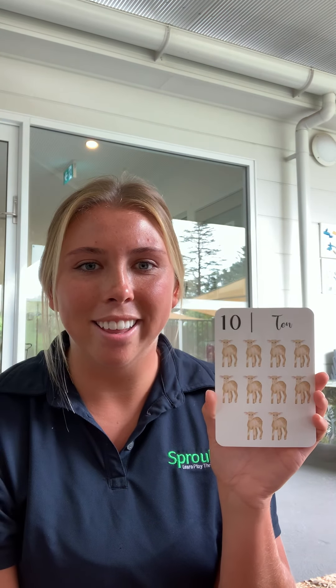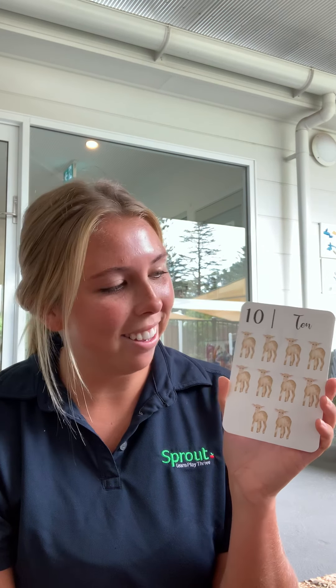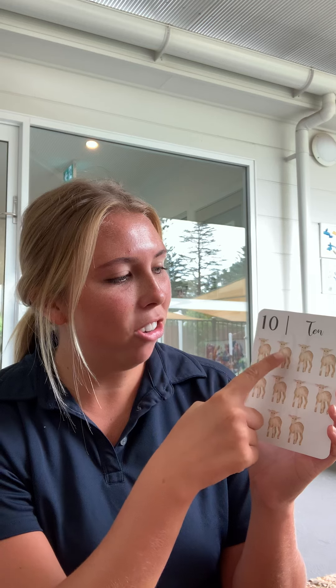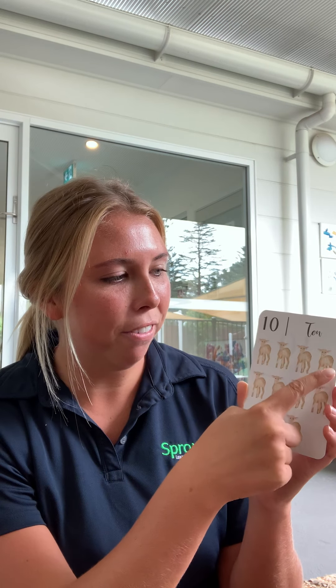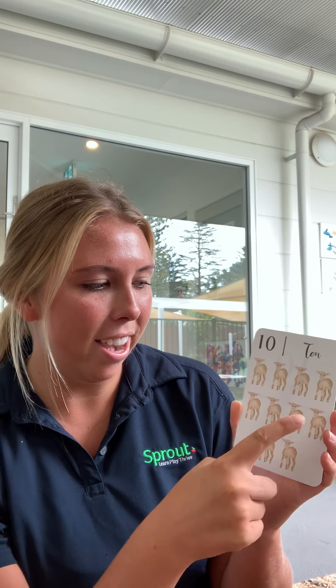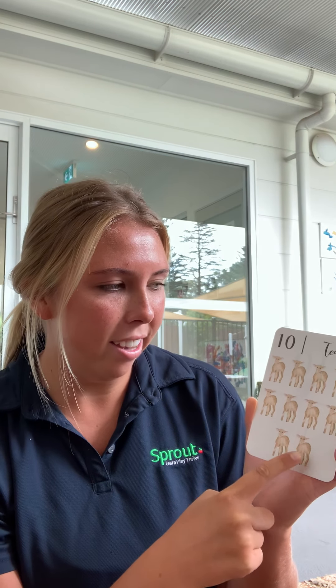Can you tell me how many lands you can see? Let's count together. One, two, three, four, five, six, seven, eight, nine, ten. That is the number ten.